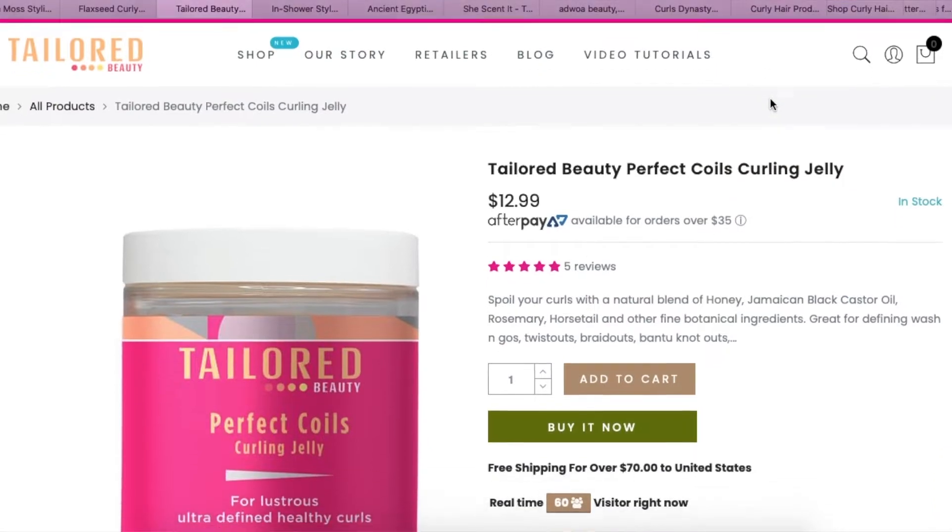So far both these products sound really interesting. Next, let's move on to Tailored Beauty — you guys wanted me to try this out. I've never tried anything from this line. You said specifically to get the Coils Curly Jelly. When I see 'jelly' I feel like it's going to be a little bit heavy on my hair — I had a jelly before that made my hair look really bad, but let's try to be positive.